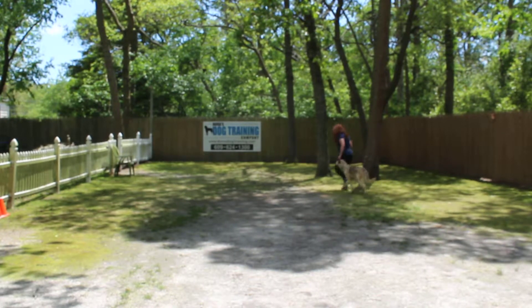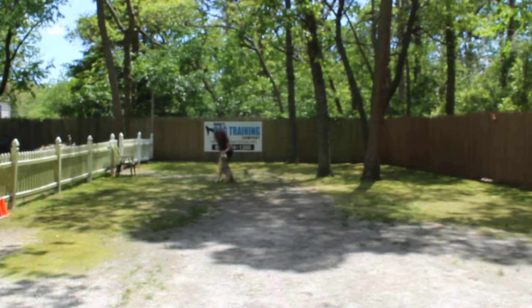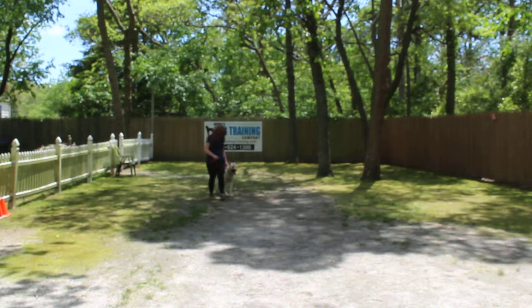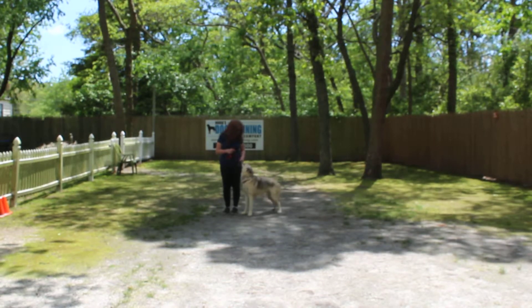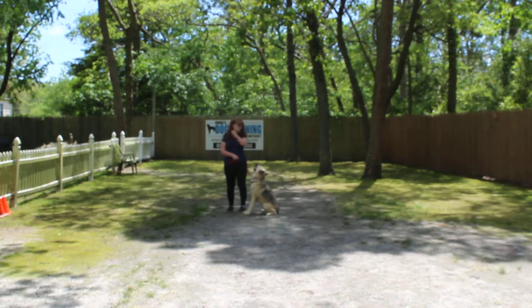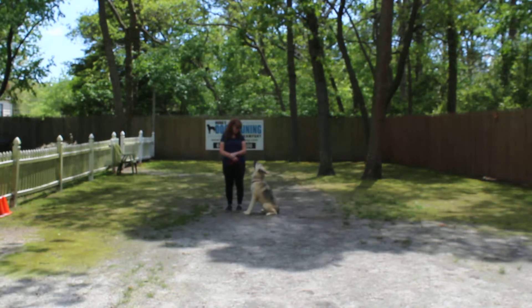Beautifully done. If you speed up he should do the same, and if you slow down he should do the same, so anyone should be able to walk these dogs comfortably. Now he didn't sit that time, and you heard Brandy say 'no sit' and give a little tiny tug on that training collar as a reminder.